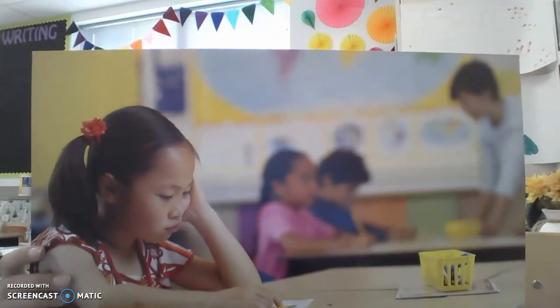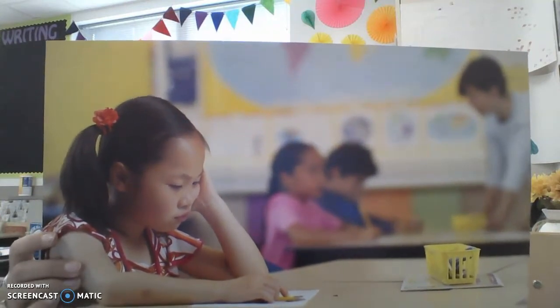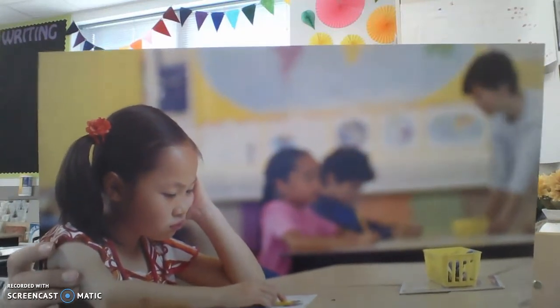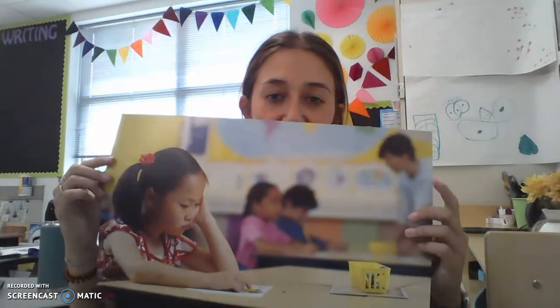This is Tiffany. Tiffany is working on a writing assignment, but she is stuck and she needs help. The teacher is helping another student on the other side of the classroom, and Tiffany doesn't know what to do. You can see the teacher in the background helping another student. Give me a thumbs up if you've ever felt that way before — when you don't understand something and the person who can help is already helping someone else. It's really difficult.